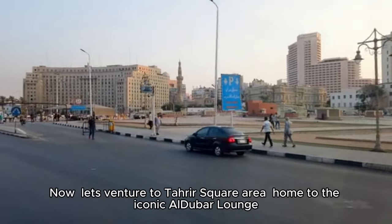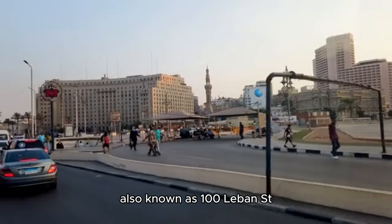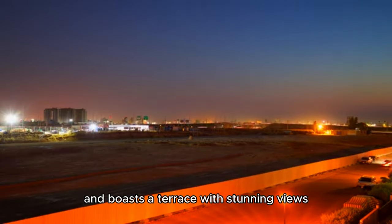Now let's venture to Tahrir Square area, home to the iconic Aldubar Lounge, also known as 111ST. This spot is a Cairo institution since the 1970s and boasts a terrace with stunning views.